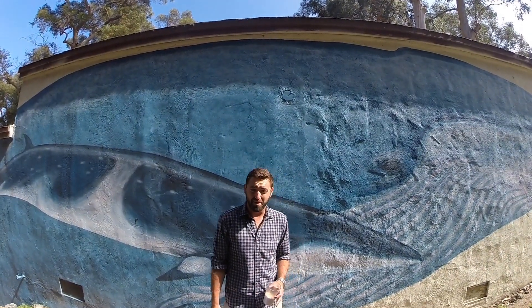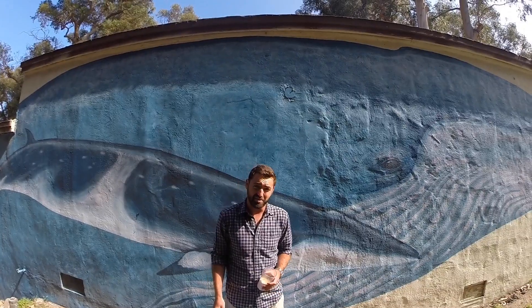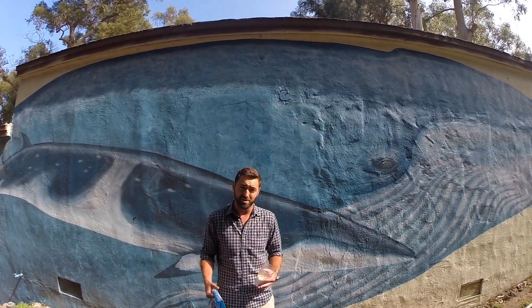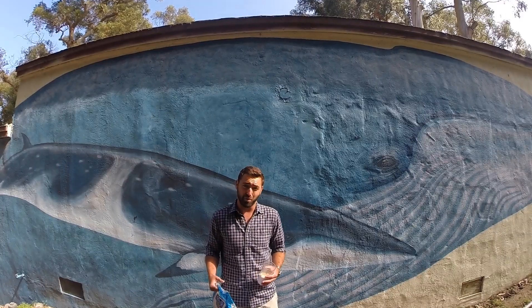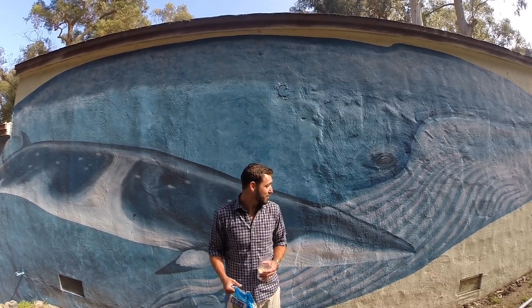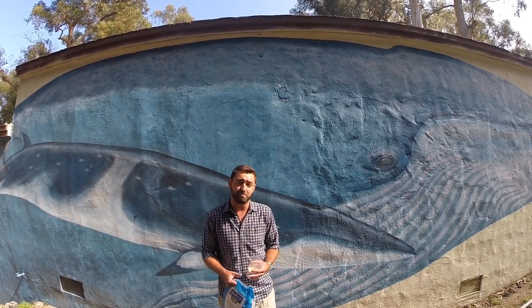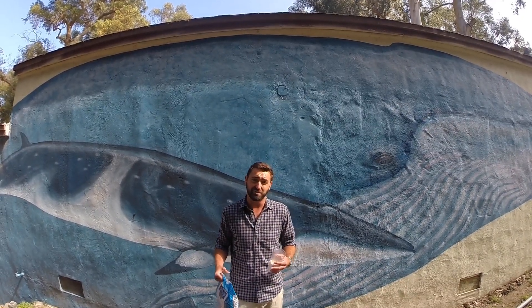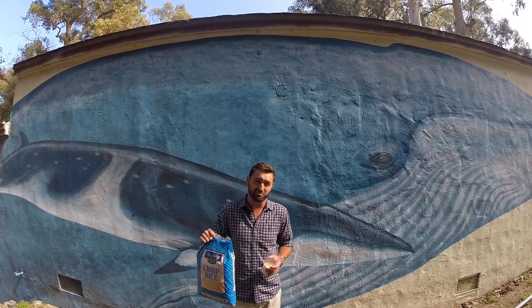So which cetacean feeding method makes more sense to you? The method of the odontocetes, like our sperm whales, our dolphin family, and our beluga whales, who will spend their whole day hunting for one big meal? Or the method of our mysticetes, like our blue whales, humpback whales, and fin whales, who will get lots of tiny meals throughout the day that they have to filter through, kind of like me with these Rice Krispies.